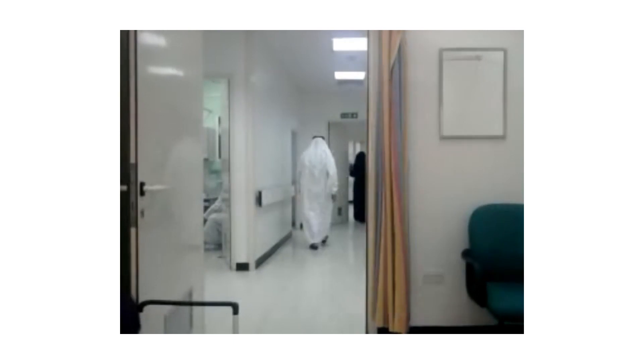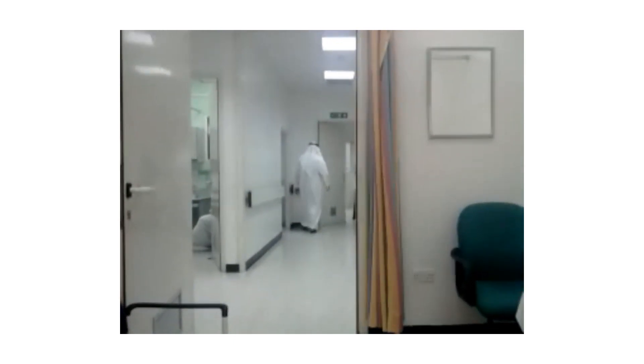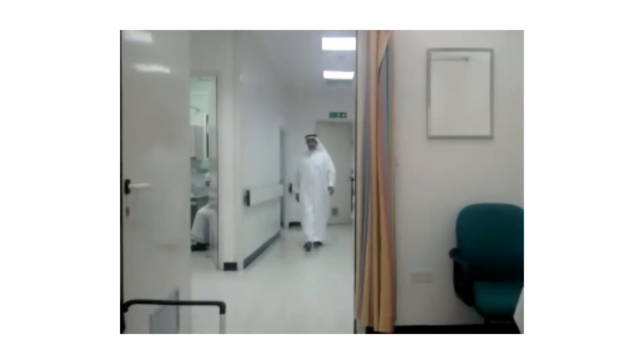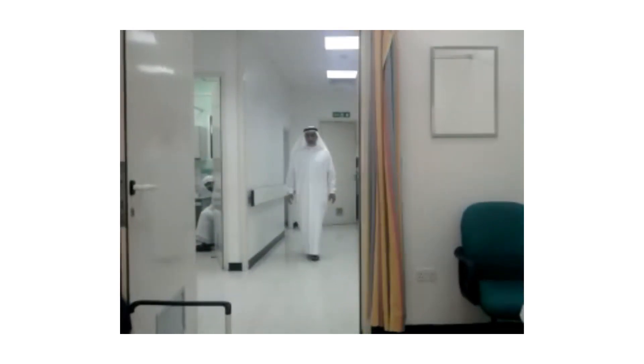This is the patient three and a half months following his operation, and he is walking in, I would say, a normal gait, and he is quite happy with the result of his operation.